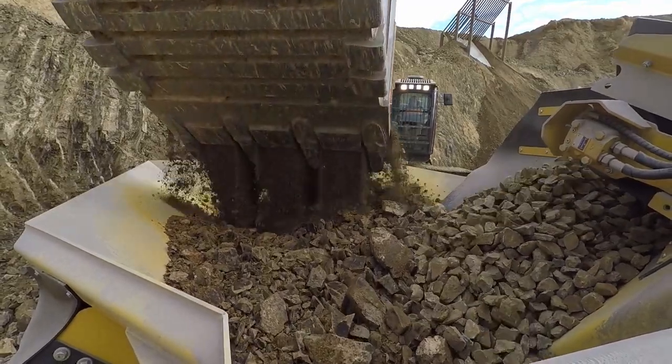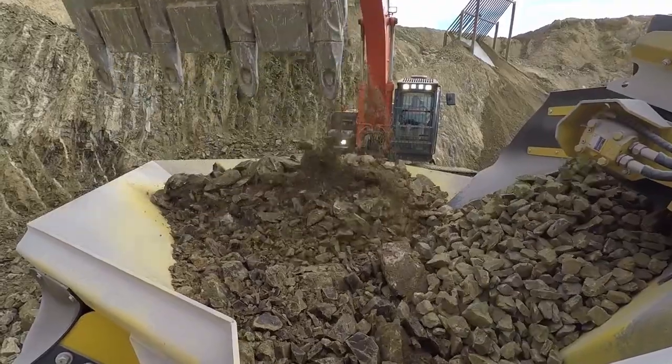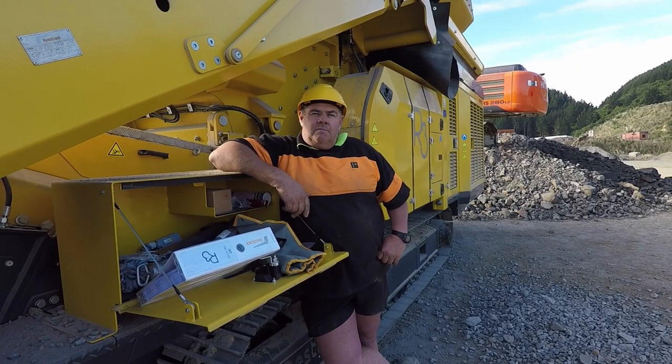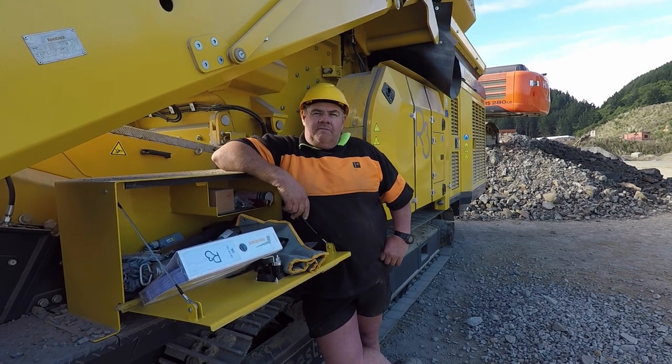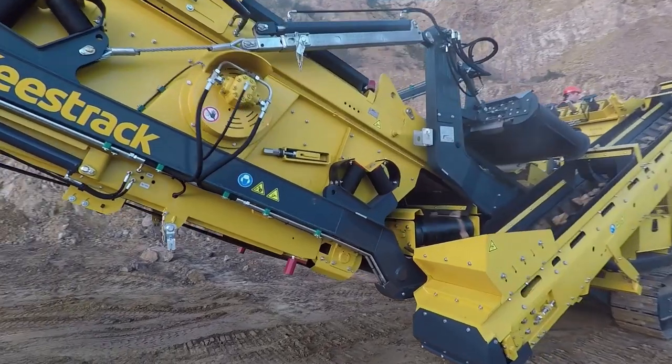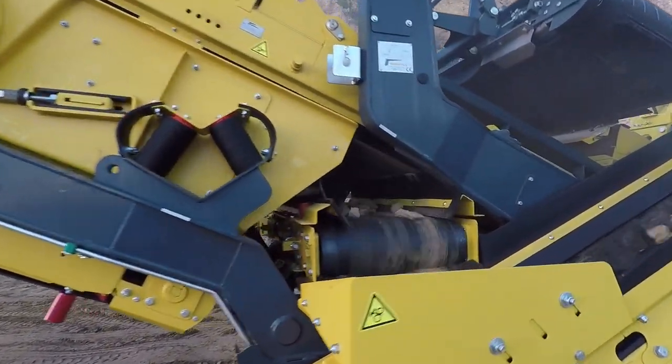We've now crushed some Cowrace material with our R3 crusher, which is now the most valuable product to us. Because we normally handle it about five or six times prior to getting it through the crusher. So one pass — take the machine to the material and it's done.